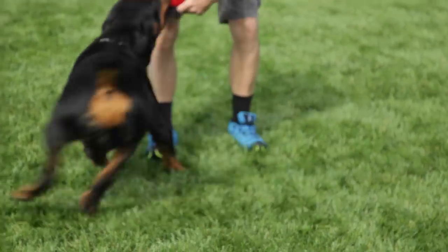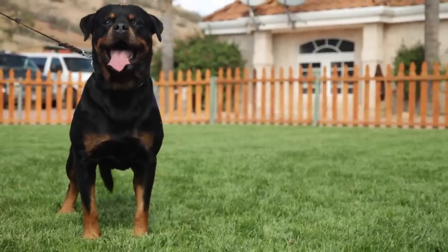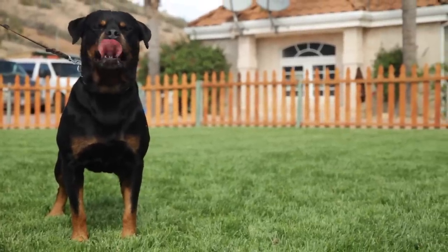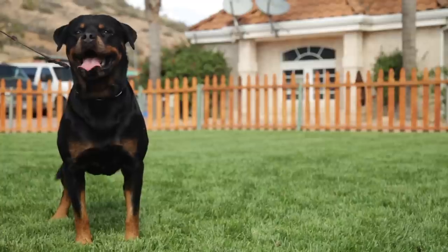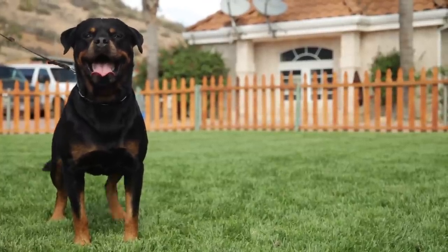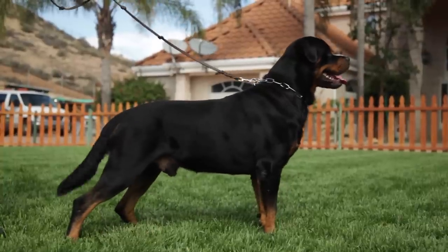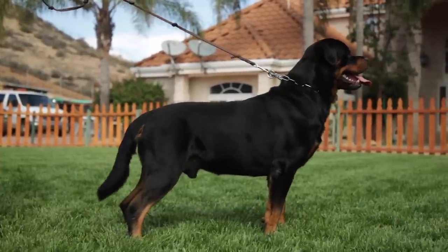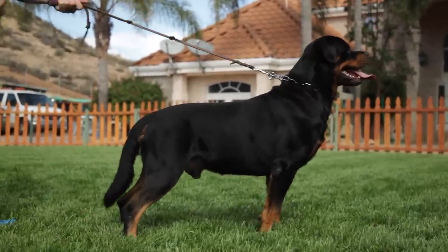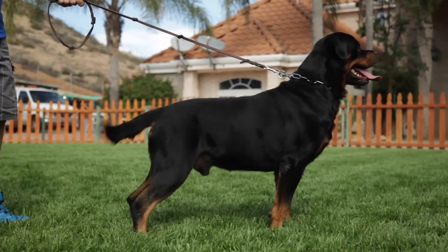In 1936, Rottweilers were exhibited in Britain at Crufts, and in 1966 a separate registry was opened for the breed. In the 1990s, the popularity of the Rottweiler reached an all-time high, with it being the most registered dog in the American Kennel Club. In 2014, the American Kennel Club ranked the Rottweiler as the 10th most popular pure breed in the United States.